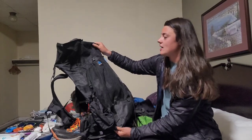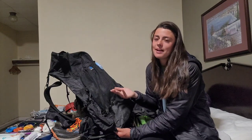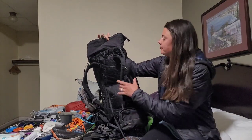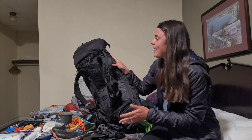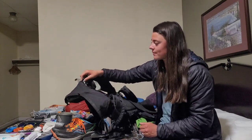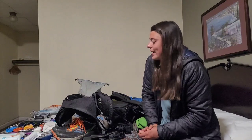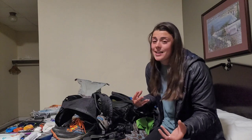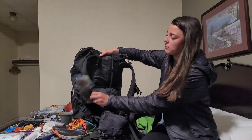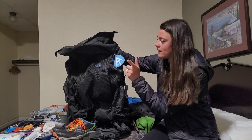My backpack is the Z-Packs Arc Air — it's a 50-liter pack and I get a lot of questions about it because it's brand new. The only problem is the metal arch rod pops out almost daily, which is annoying because I can only get it back in when the pack is empty. But other than that it's definitely big enough to fit all my gear. I have all the same attachments: phone pocket, water bottle pocket, two hip belt pockets, and my hiker tag from my 2020 attempt.